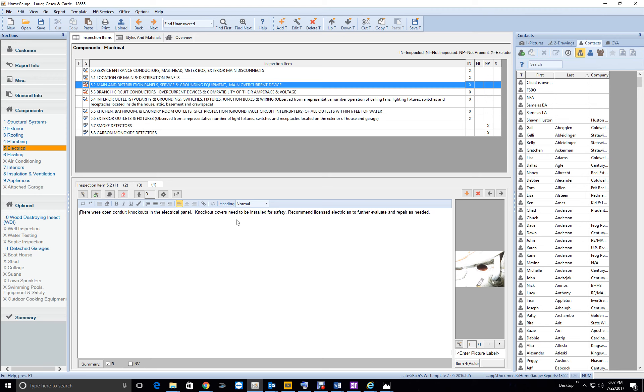There were open conduit knockouts in the electrical panel. Knockout plugs should be installed to fill open holes. I like that phrasing — it sounds softer. Get rid of the recommendation to call an electrician here and just keep the R flag. That should do it.